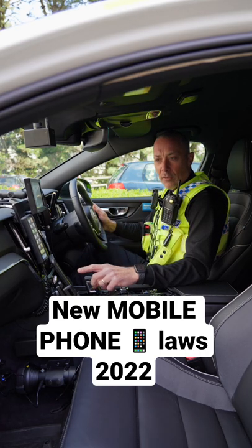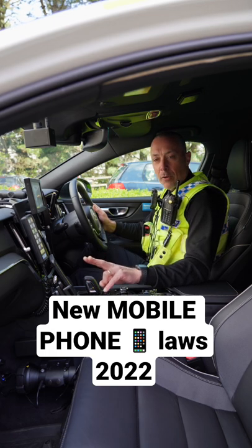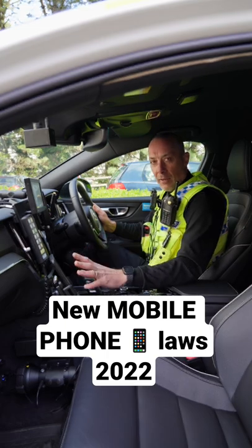There are only two exemptions. One is if you're phoning the emergency services, and the second one is, as we covered in the other video, paying for your drive-thru using the mobile phone for a contactless payment. Any other time, you cannot touch that phone at all.